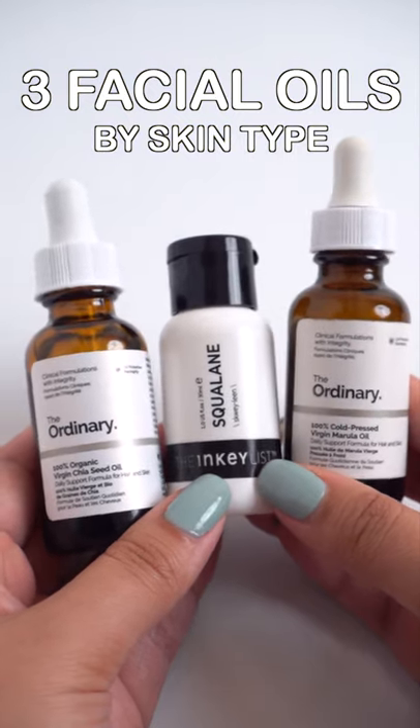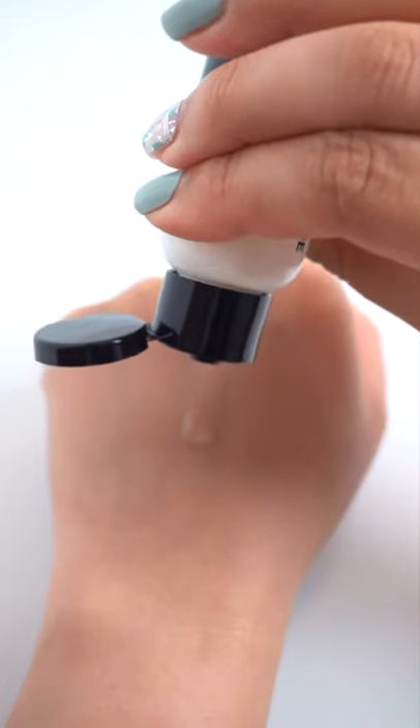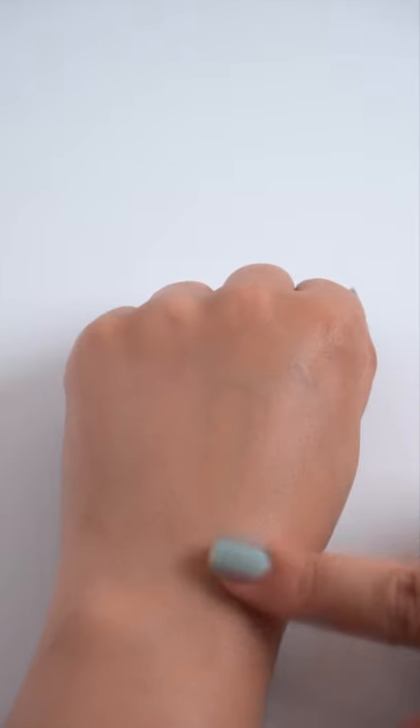These are three facial oils by skin type. Squalane is a skin-identical oil that's compatible with all skin types, but it's especially good for oily and/or acne-prone skin. It has a very fluidy and light texture that boosts moisture without giving you a heavy or greasy feeling.